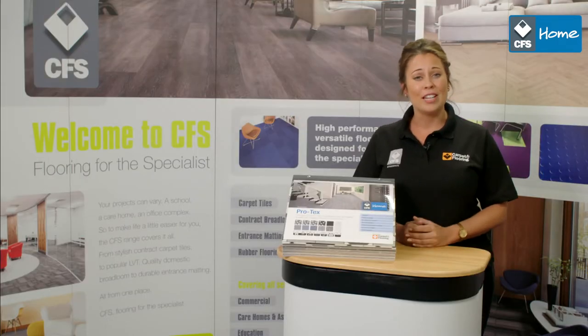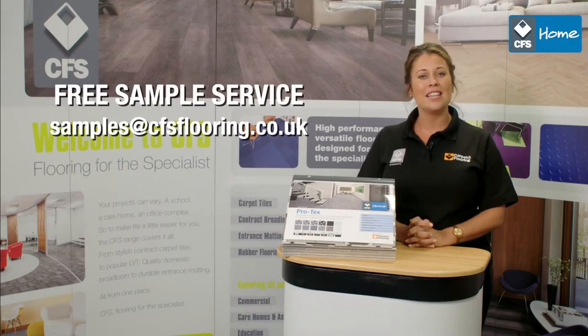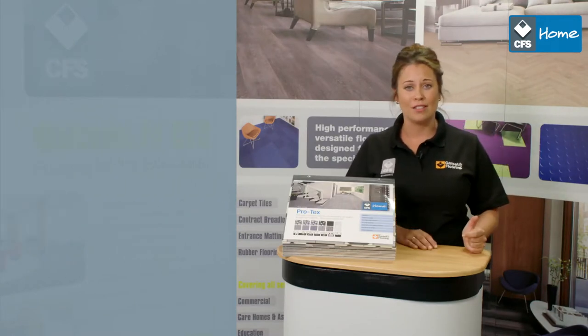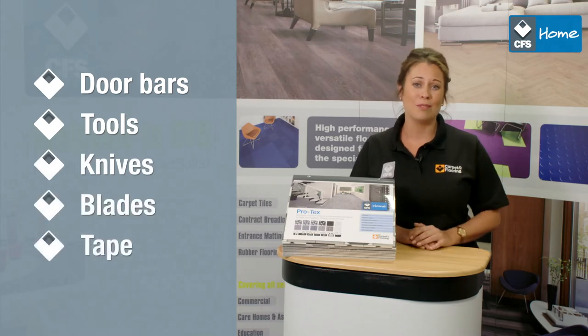For more information or to receive a free sample of Protex simply contact us at samples@cfsflooring.co.uk. You can also get free friendly advice by visiting one of our 10 nationwide flooring stores, where you can also purchase a complete range of accessories from door bars, tools, knives and blades to double-sided tape.